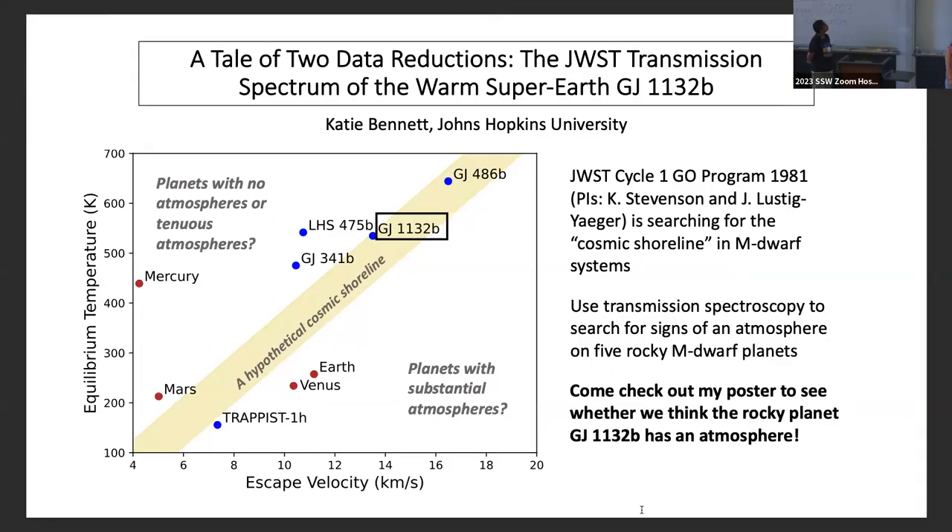Hi everyone, my name is Katie Bennett, a PhD student at Johns Hopkins University. I'm looking for atmospheres on rocky M-dwarf planets. Whether a rocky planet has an atmosphere is the first-order test of habitability, and we want to understand which planets are likely to retain atmospheres. There's the concept of the cosmic shoreline — a dividing line between planets with and without atmospheres — driven by a combination of stellar insolation and escape velocity.